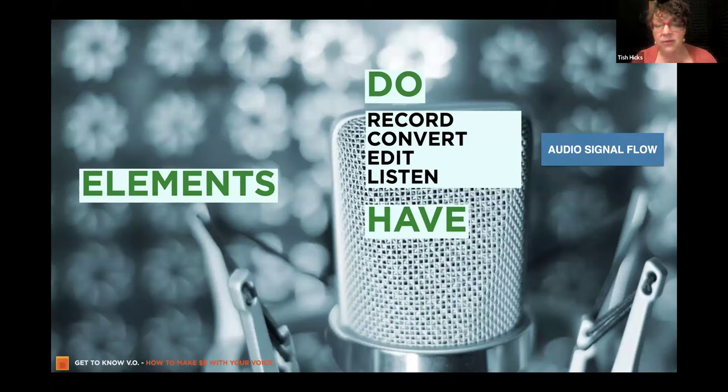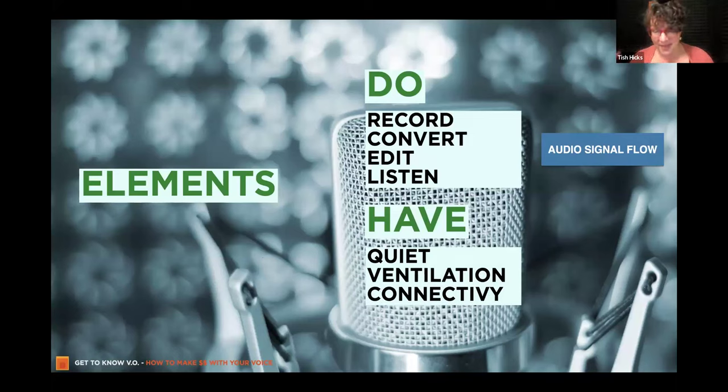Then there are things you need to have. You need quiet — as Nick was saying, it doesn't have to be perfect stillness in a vacuum. In fact, vacuums don't make for a good sound because there's no sound. You need air, you need ventilation. A lot of times as people put together their booths, it sounds great but may not be inhabitable. And now more than ever, you need connectivity — how are you able to run a session from your booth? We all need to be able to do that now.